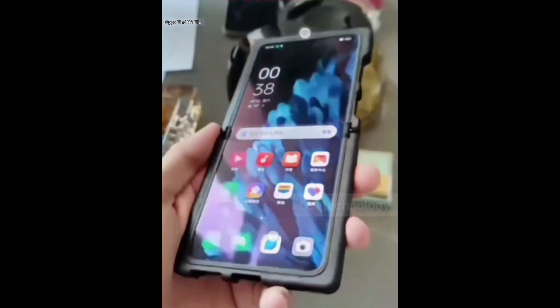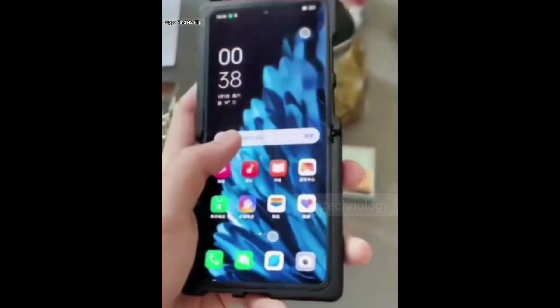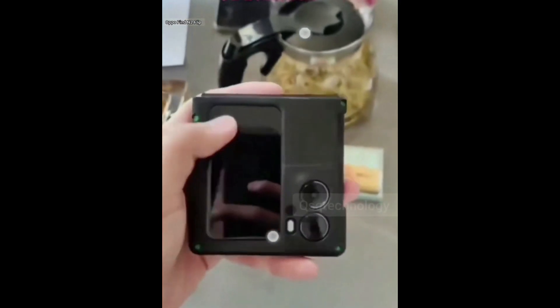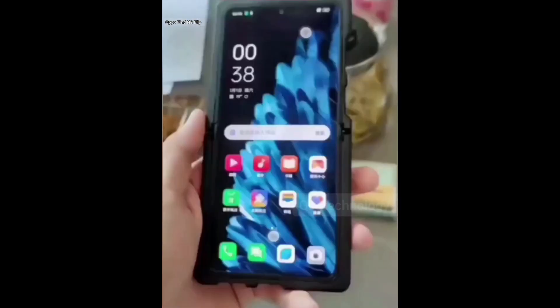Oppo may be readying the launch of its first flip phone, the rumored Find N2 Flip, to take on the likes of the Samsung Galaxy Z Flip 4 and Motorola Razr 2022. An alleged video of the device leaked on Weibo, showing a clamshell clad in a thick protective case, possibly to hide the Oppo branding ahead of the phone's official reveal.